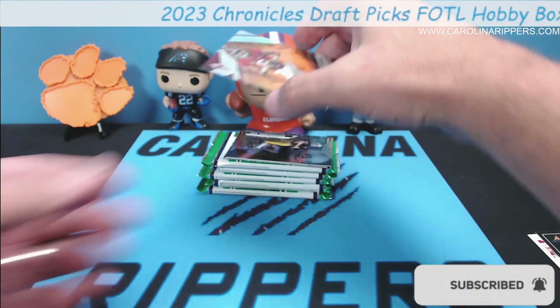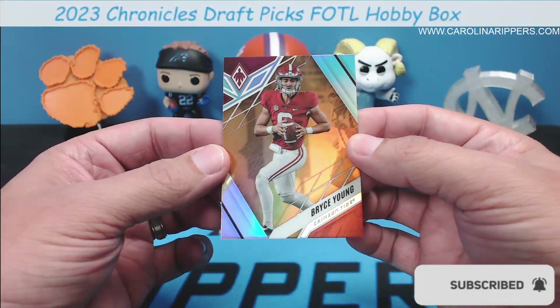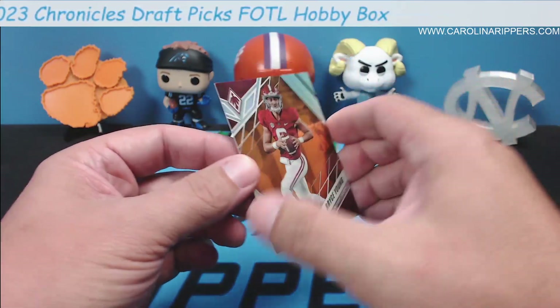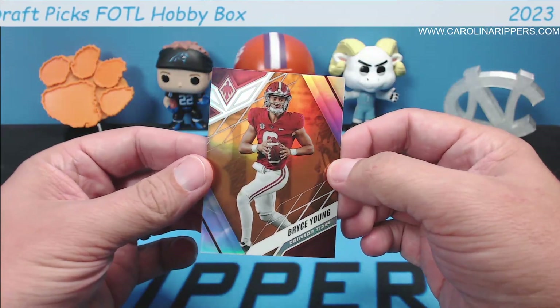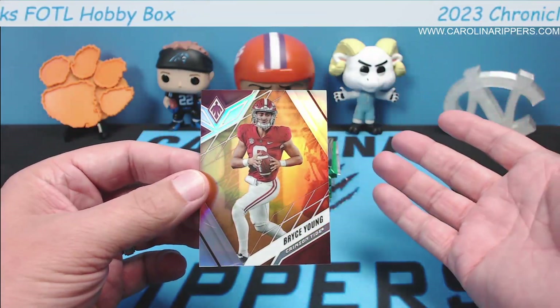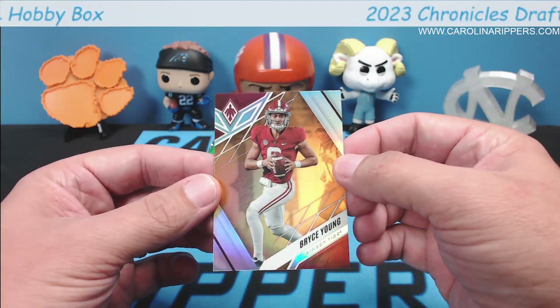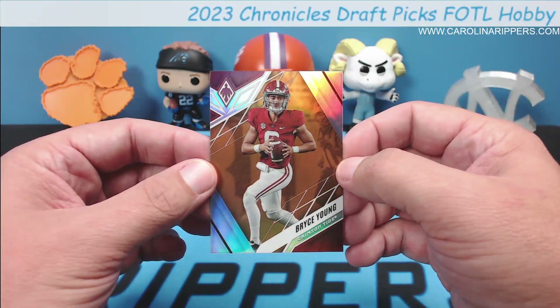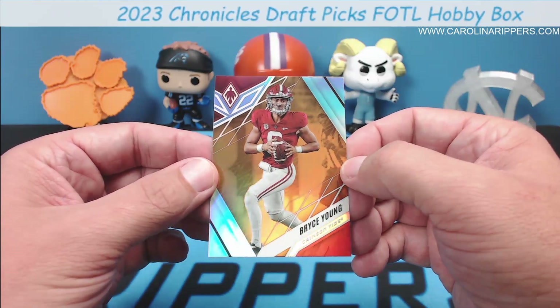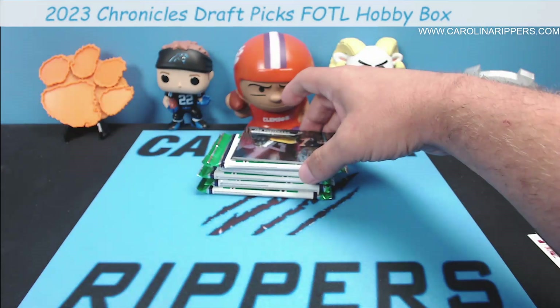Look at that big old patch — Georgia Bulldogs, Jalen Carter. He fell a little bit in the draft but was still picked up by the Eagles. That's our first hit! And the very next card off the top is an orange Bryce Young from Phoenix. The orange parallels are not numbered but they're extra parallels in the box. These boxes are loaded — I love Phoenix and I love the orange.